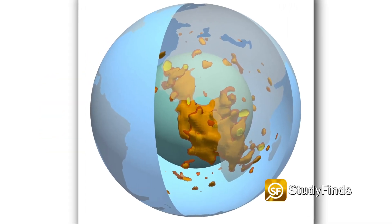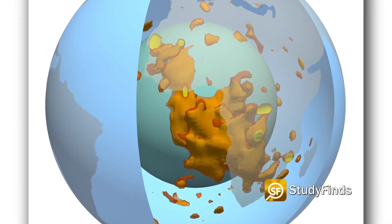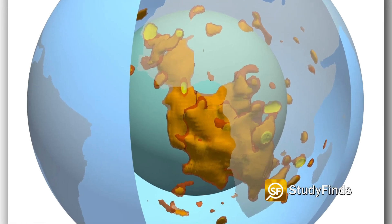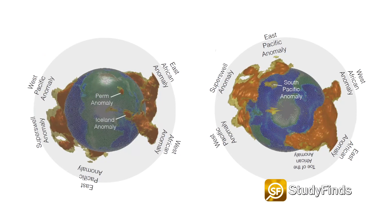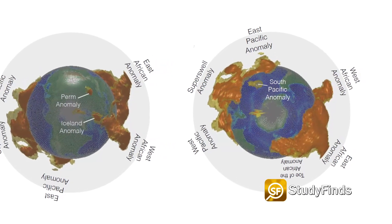Scientists say there are two massive blobs sitting inside the Earth's surface — and we knew that part. That's how my mom used to describe me and my brother on the couch. A new study is revealing some new secrets about these structures, which are each the size of a continent and 100 times taller than Mount Everest.